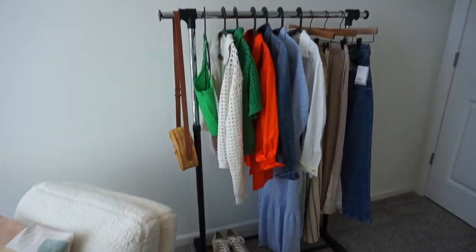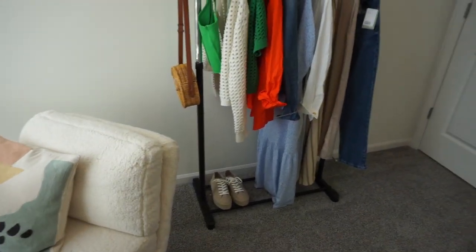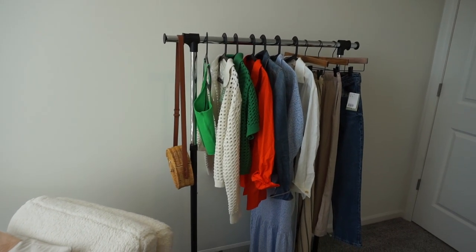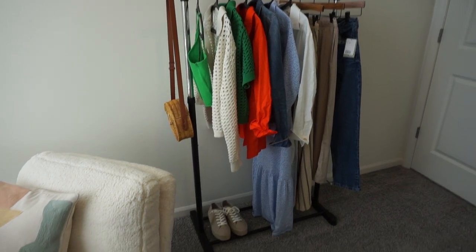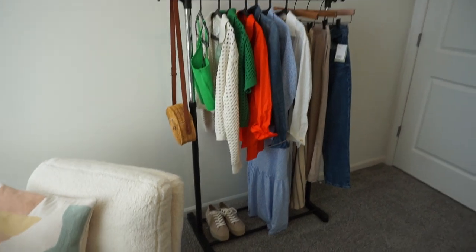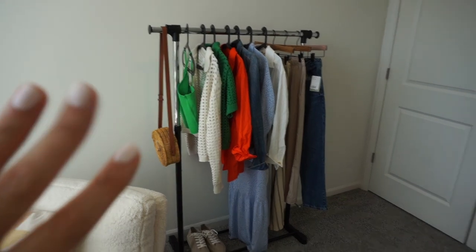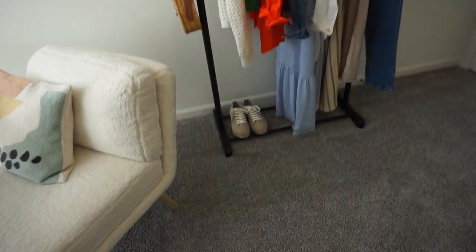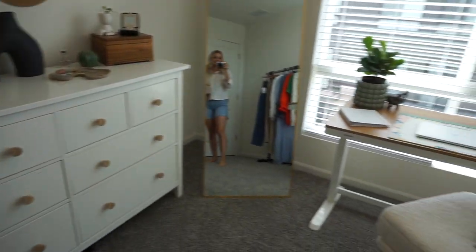I always have my clothing rack set up here. I'm thinking about getting something not black — something more white and light — but for now this works. I just keep whatever clothes I'm going to be doing my haul for that week, like my try-on haul clothes. If I'm not doing a try-on haul I'll put some pieces I want to try to wear to inspire me. This is all from H&M — that haul just went live, so it's linked below.